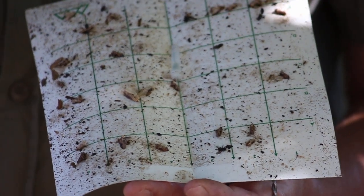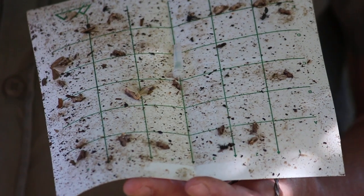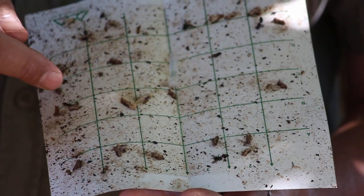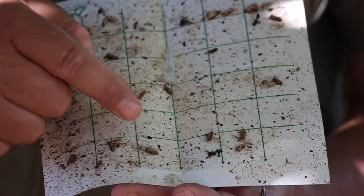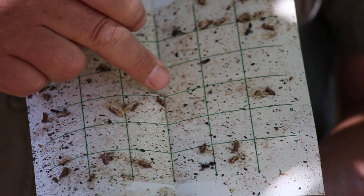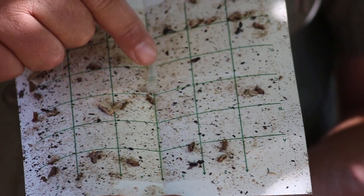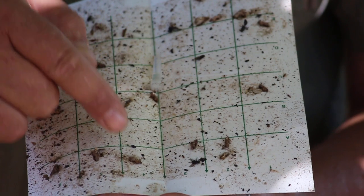These moths are about 10 millimeters long and they can have up to nine life cycles. Depending on where you are in the country, there can be up to nine life cycles of these moths in your garden. These are all male moths — this is a female sex pheromone, so these male moths were looking for the female and got trapped.